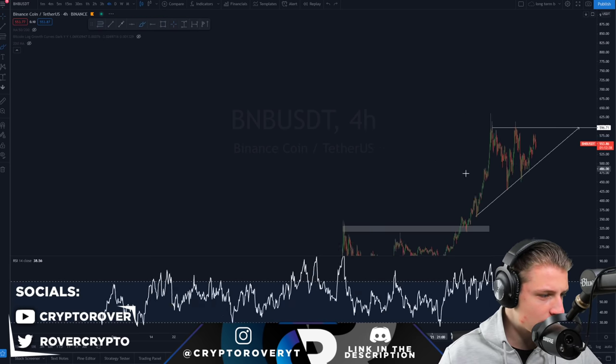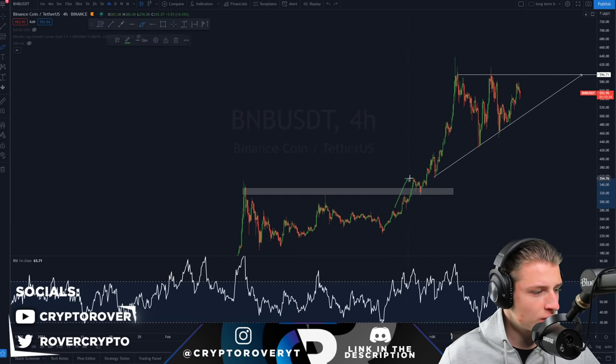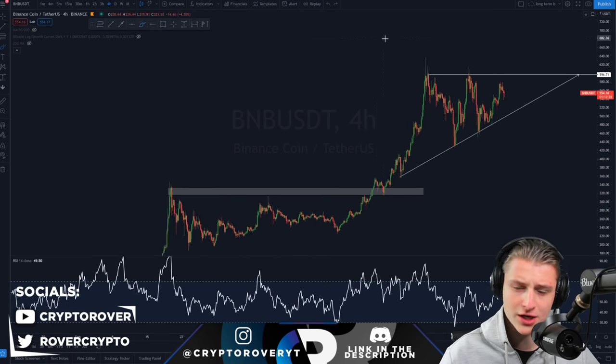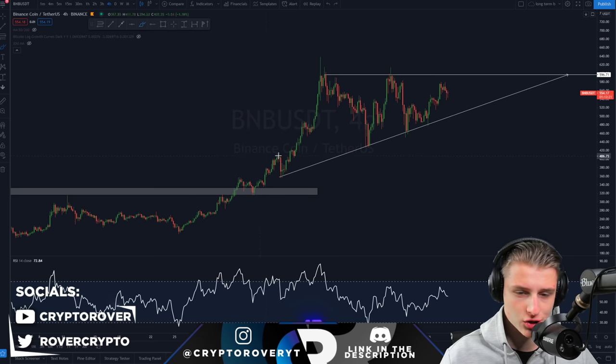First of all, you can see here BNB recently had this insane run up since breaking through the previous all-time high. We retested it and started another parabolic run to the upside. And right now it is having very beautiful consolidation. Looking at how the price is developing, I do think that we are forming an insane good and bullish structure.